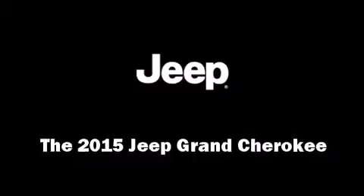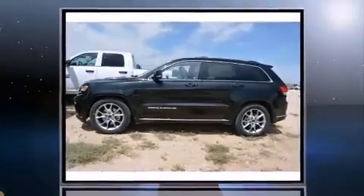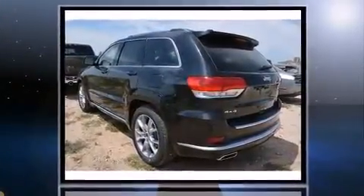The 2015 Jeep Grand Cherokee. Smooth gear shifts are achieved thanks to the powerful 8-cylinder engine, and load-leveling rear suspension maintains a comfortable ride.